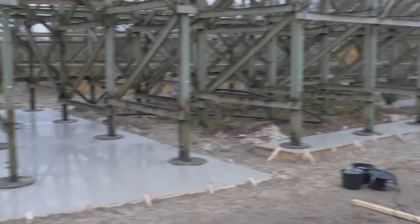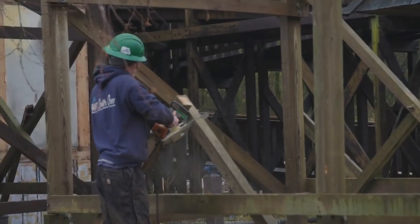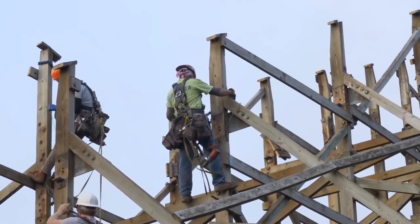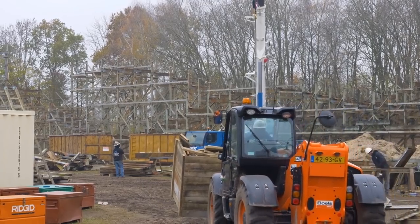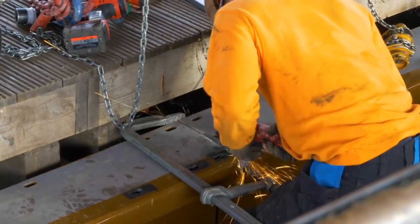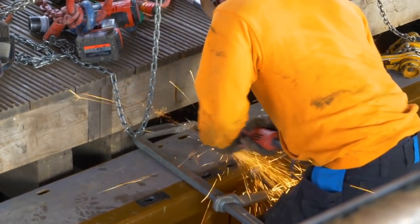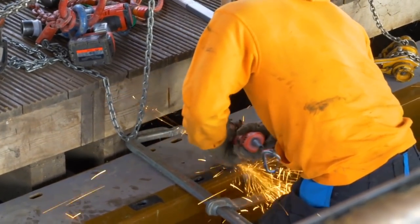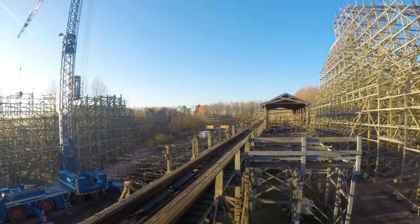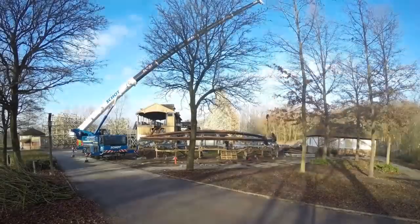Hopefully you guys enjoy this English construction update. There isn't too much to show other than the fact that the conversion is going along nicely — you heard that demolition was very ahead of schedule, which is why we're seeing a lot of track work already. It's winter but it doesn't look too cold over there. Hope you guys enjoyed this quick construction update on Untamed — hit that like button, subscribe if you haven't, and share this video. Thanks so much for watching!